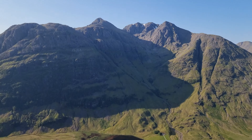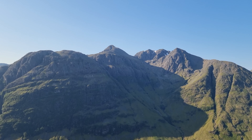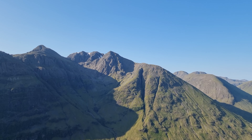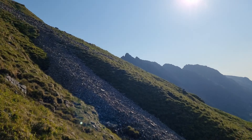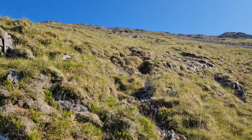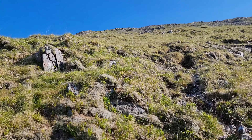Looking across at Bidean, I can definitely see I'm making good progress — still not quite up to the B-line point I talked about earlier. From here on up it's going to get a bit more scree, a bit more loose rock. It's not too far to go but it will get a bit tougher.